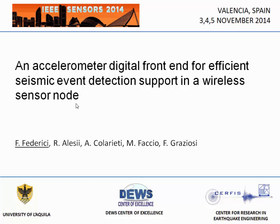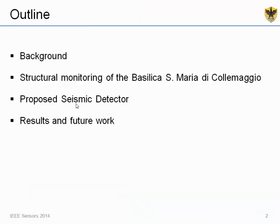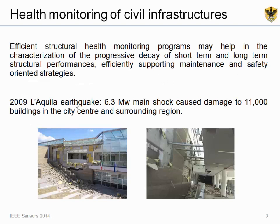Good afternoon everybody. I'm Fai Federici from the University of L'Aquila and I will present a seismic detector we designed specifically for use in wireless sensor nodes targeting structural health monitoring applications. In this presentation I will briefly talk about the problems related to implementing a structural health monitoring system and show an experimental case study for the long-term monitoring of a heritage infrastructure in L'Aquila.